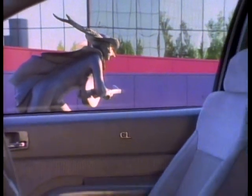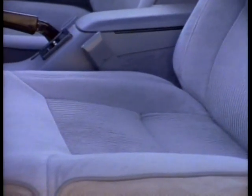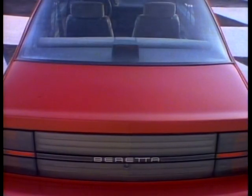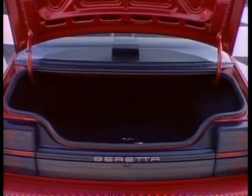Distinctive. Aggressive. Roadworthy. Beretta prowls the streets in style, and its style continues on the inside. There's comfortable seating for five — more than many sport coupes in its class. Specially styled for Beretta, luxurious cloth reclining bucket seats feature separate head restraints and special suspension systems to minimize road vibration.